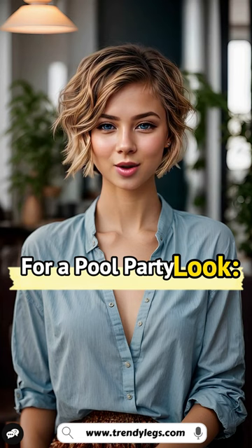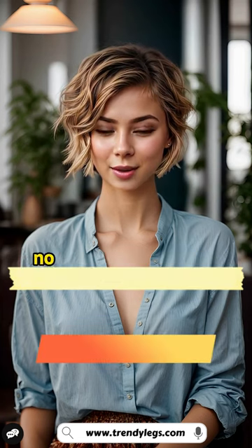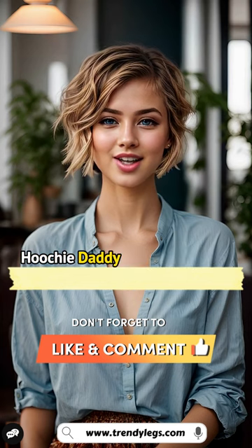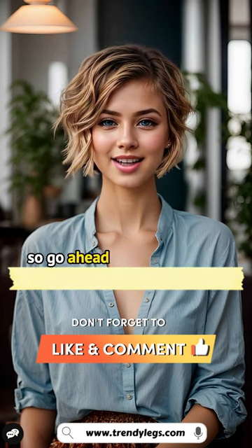For a pool party look: hoochie daddy shorts, swim trunks, and sunglasses. No matter how you style them, hoochie daddy shorts are a sure way to turn heads. So go ahead and give them a try.